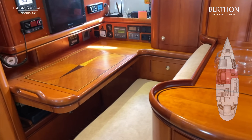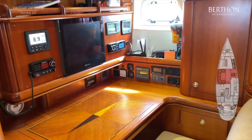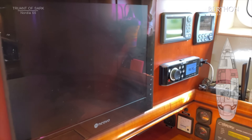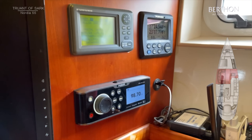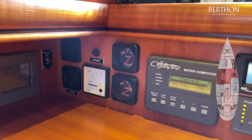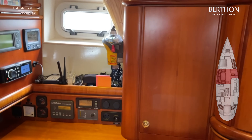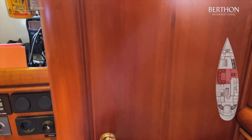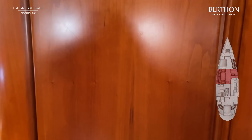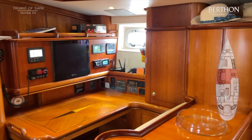To starboard you have a large nav station, with a PC running on MaxSea. This is the nerve centre of the yacht with all of the battery charging, electronics, and communications — a very comfortable place to be. There's a tank tender and so on. In this cupboard here are the circuit breakers. As with all Nordias, she's double-bonded and there is a master test so it's possible to check if there's any current escaping — very important with an aluminium yacht.